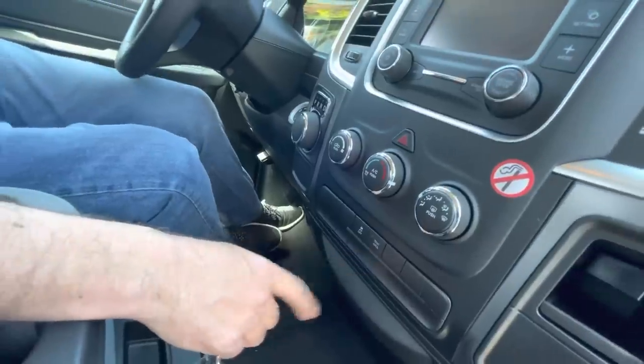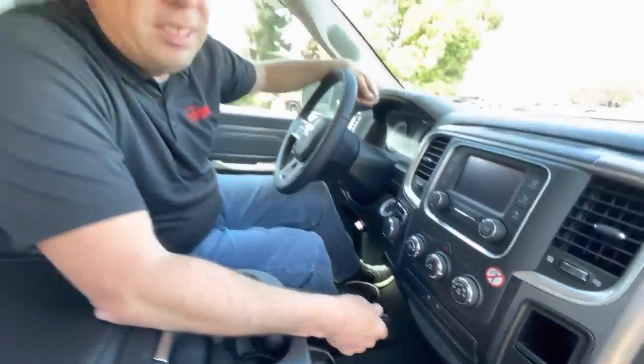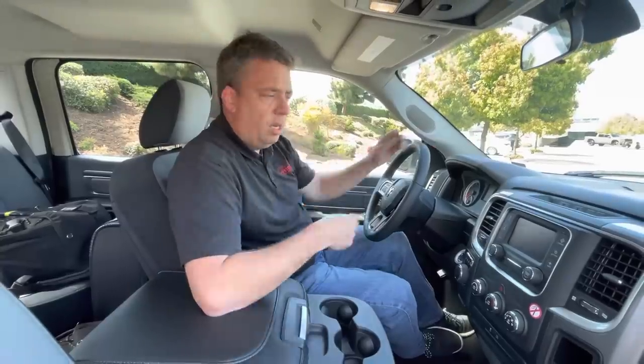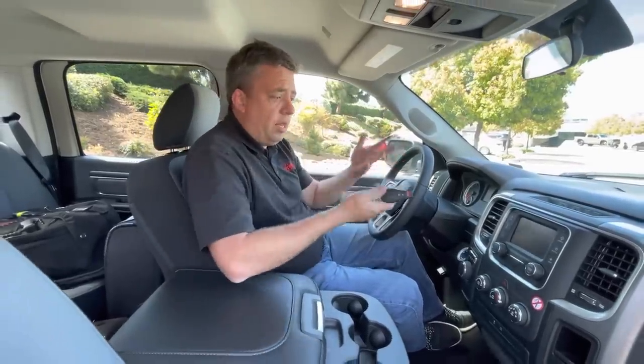I forgot to show you — this truck does not have a hitch. So they really don't want you towing. Even though there is wiring for it — there is a seven-pin connector in the back — there's no hitch to actually connect anything to.